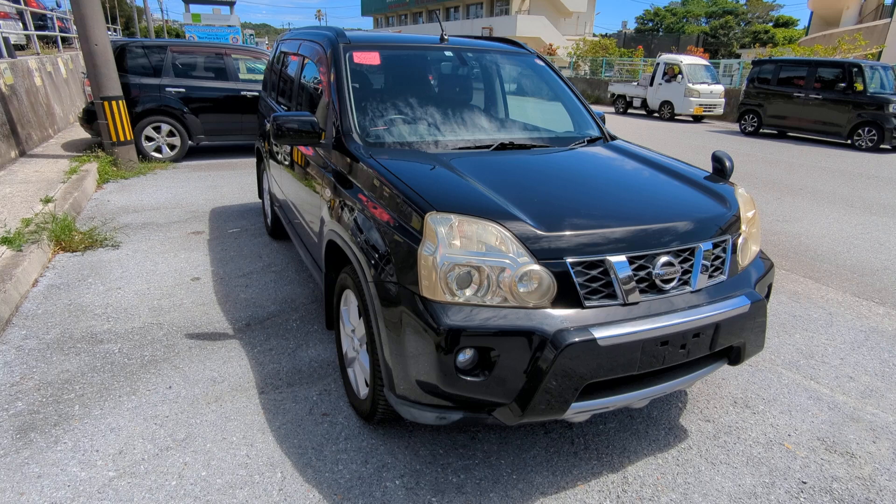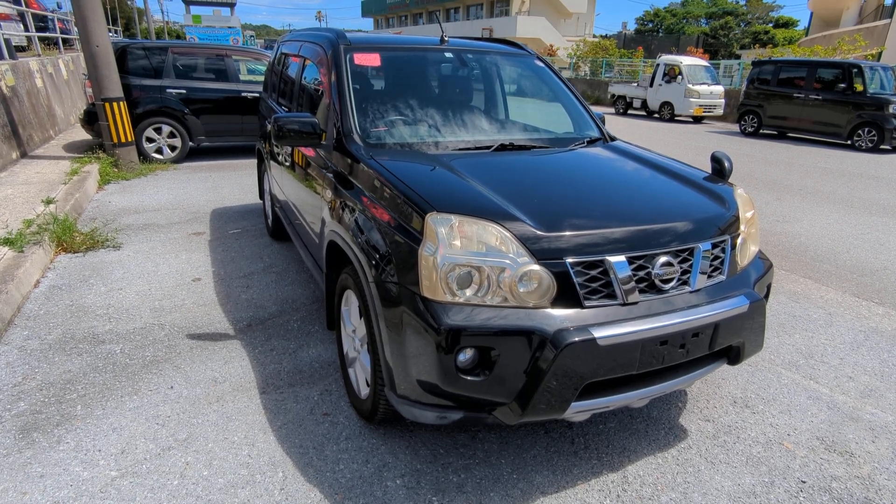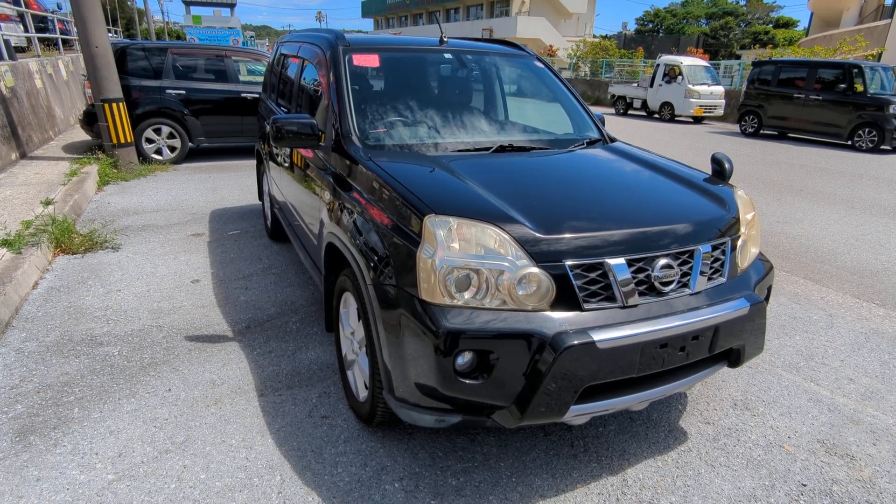Today I'm going to show this 2010 Nissan X-Trail that just came in. It is four-wheel drive capable and is approaching 97,000 kilometers, which is about 60,000 miles.